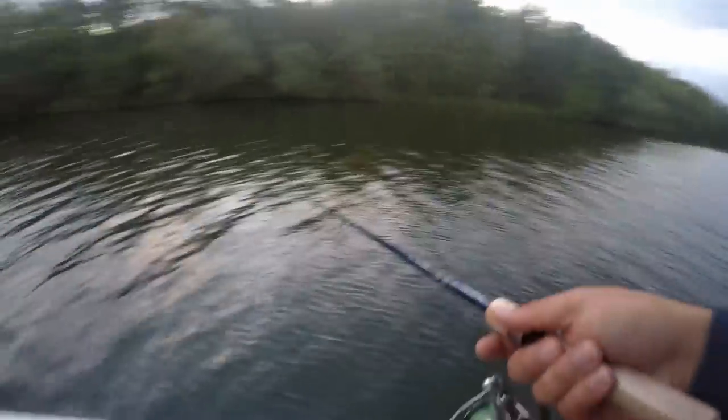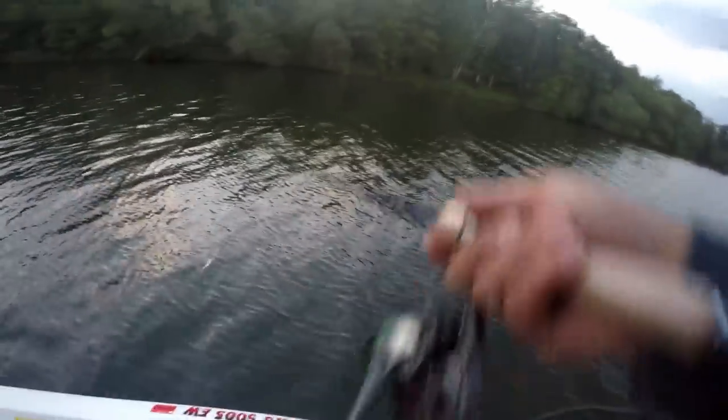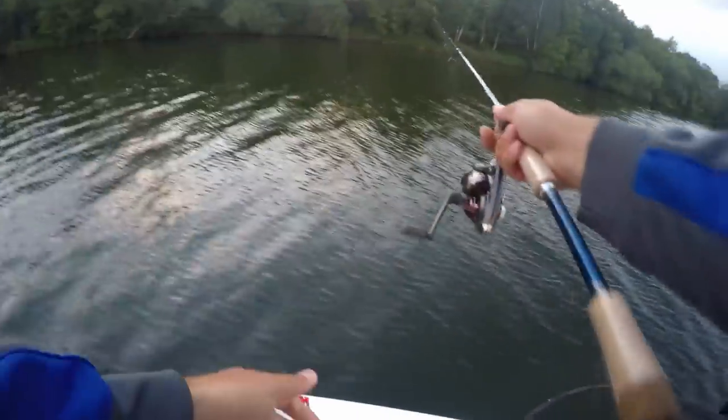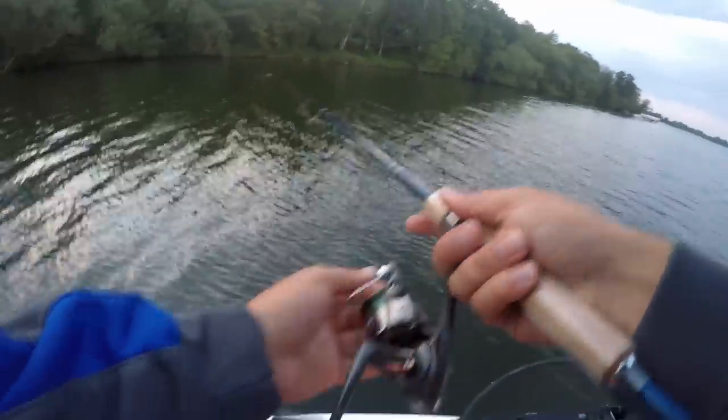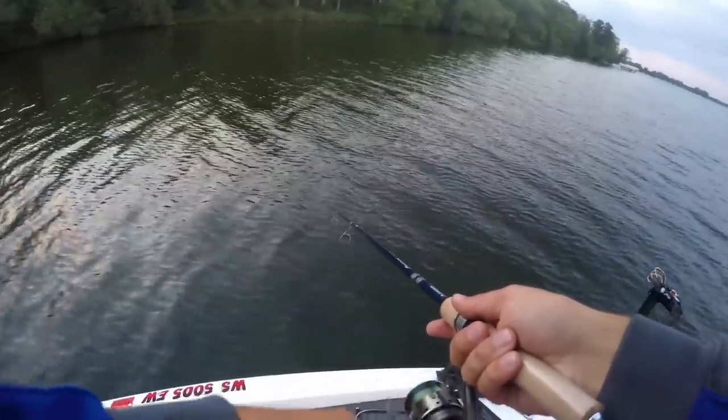I'm just going to cast up this shoreline right along the weed edge. The weed edge is probably about 20 yards out from me. Throw it out there, let it sink a little bit, and slowly bring it back in — see if we can get some aggressive crappie this morning.